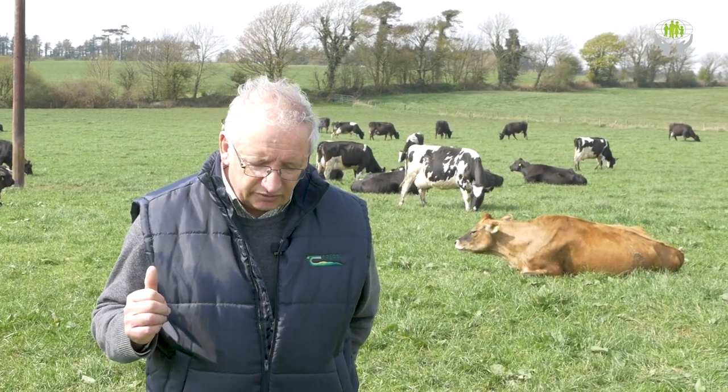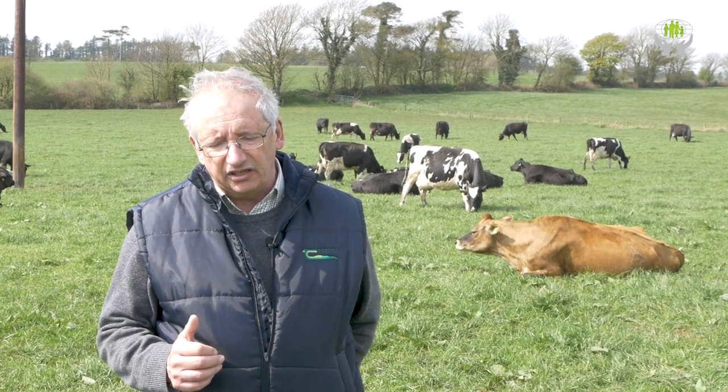Small little point here: for slightly less cows than last year, these ladies behind us are delivering a thousand litres more milk a day into the bulk tank, with much the same milk solids. So it has been a tremendous spring.